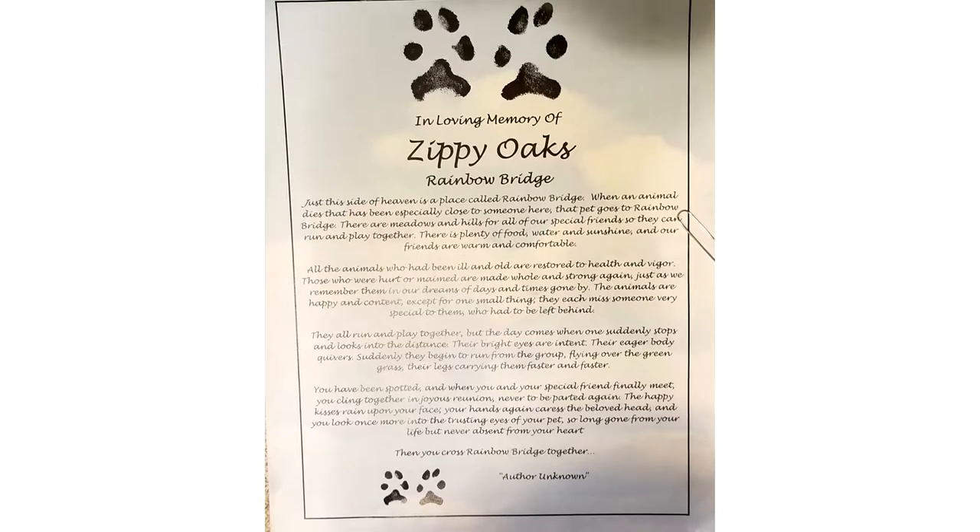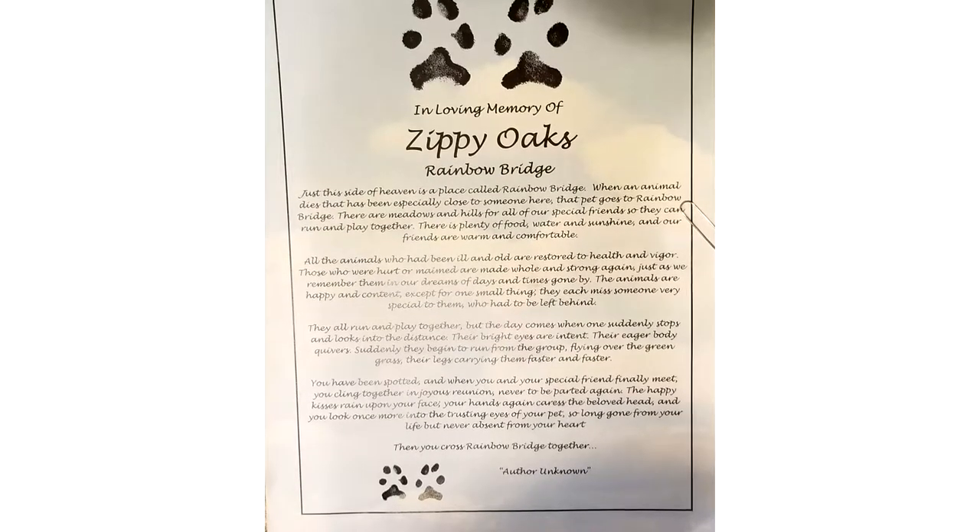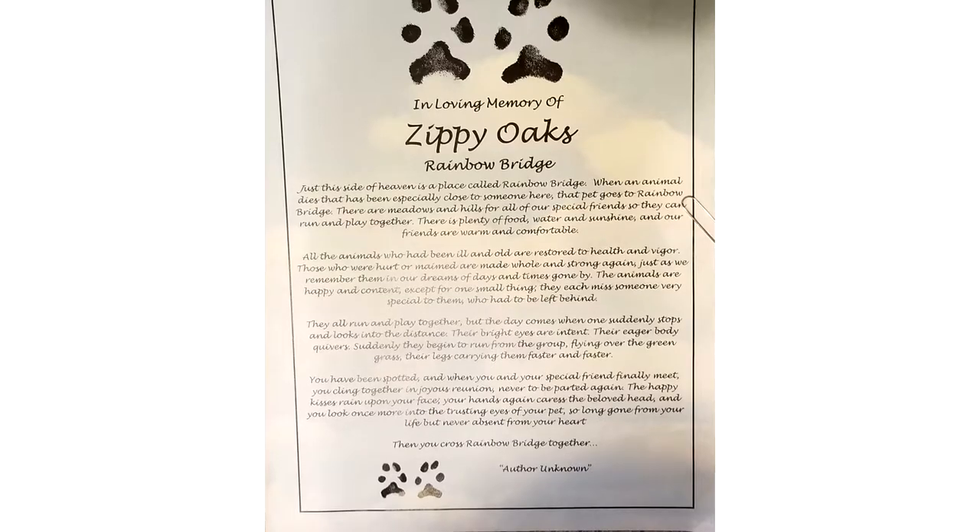We also give them a folder with a certificate of private cremation, all the prints we took, the fur clipping, the rainbow bridge home with the pet's name, paw prints, and nose print on it.